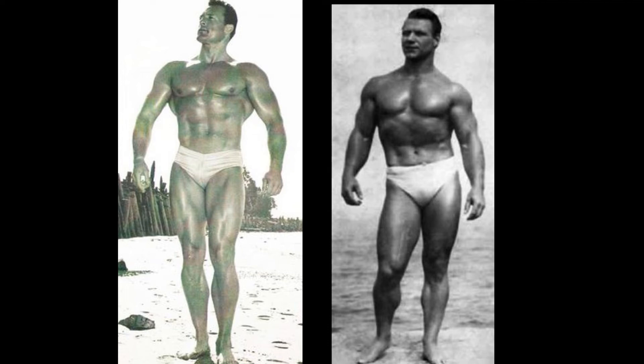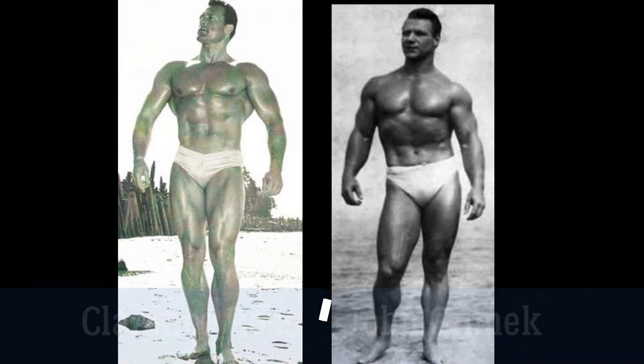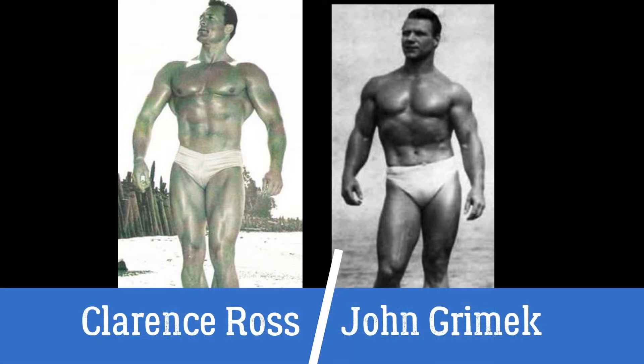Welcome to the 1940s Gladiator Round Tournament. This is the semi-final matchup. Today's comparison features Clarence Ross and John Grimmick, two of the all-time greats of this decade.